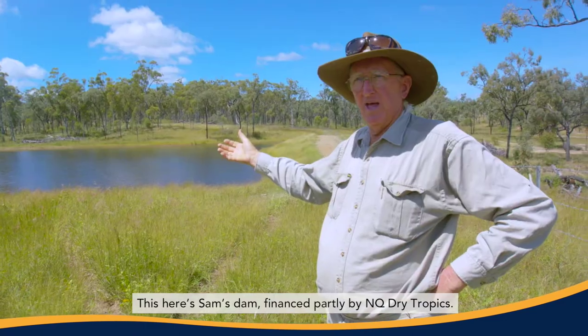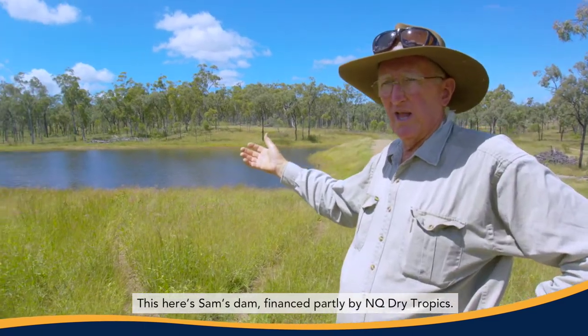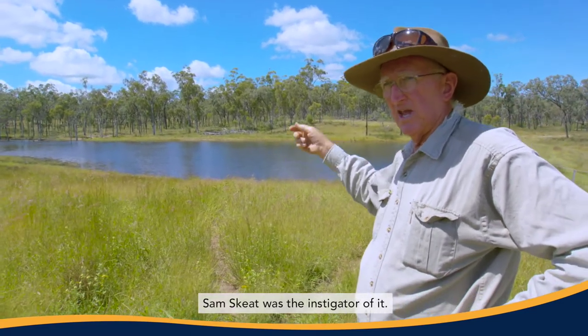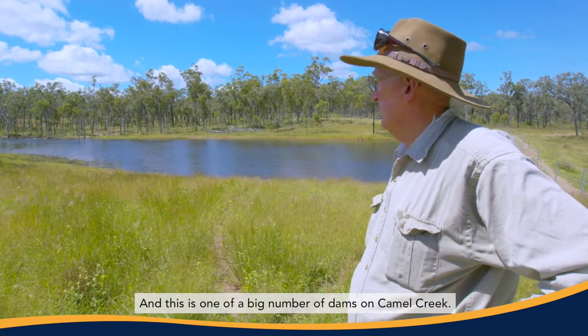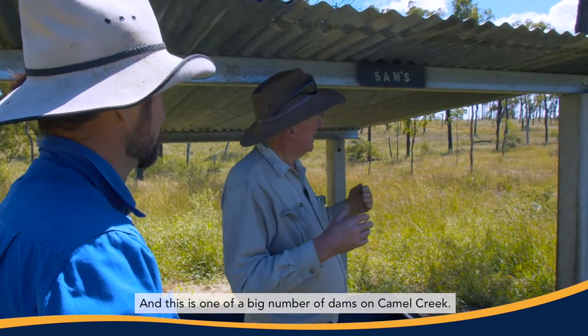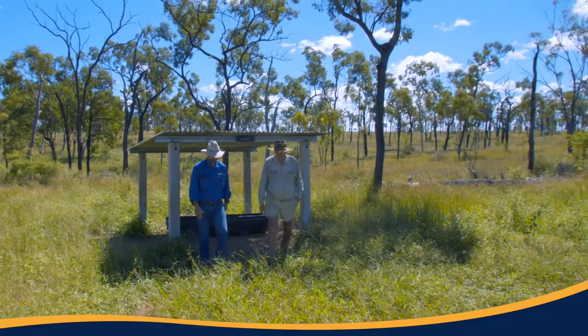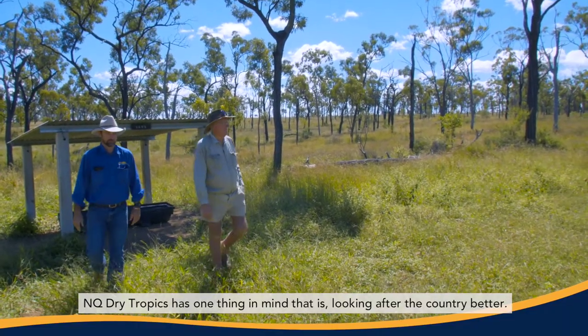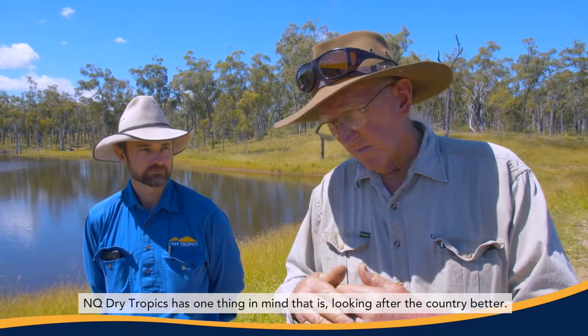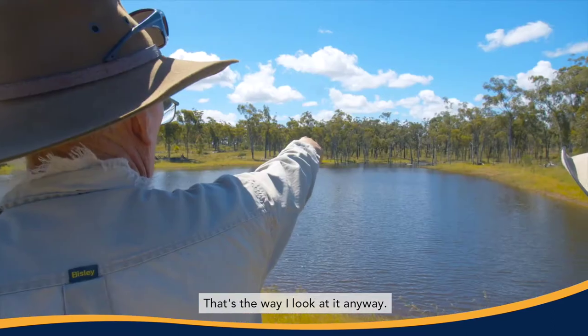This here is Sam's Dam, financed partly by NQ Dry Tropics. Sam Skeet was the instigator of it, and this is one of a big number of dams on Camel Creek. NQ Dry Tropics has one thing in mind — that is looking after the country better, and that's why I look at it anyway.